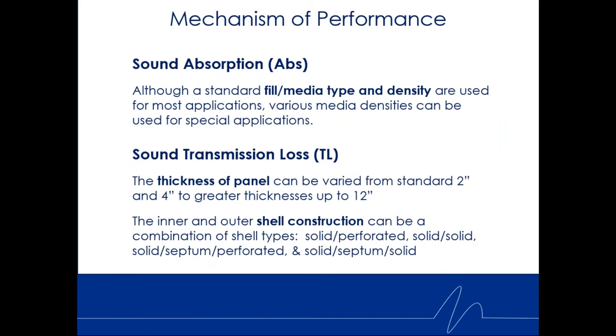When it comes to the mechanism of performance, one of the first things you look for is sound absorption. We have a standard media fill we use probably 90% of the time, but we can also put non-standard insulation inside. Sound absorption and Noise Reduction Criteria (NRC) is the driving standard of the panel's performance, along with sound transmission loss — its ability to block noise. Our standard panel thicknesses are two inch and four inches; we can go up to 12 inches depending on the application.